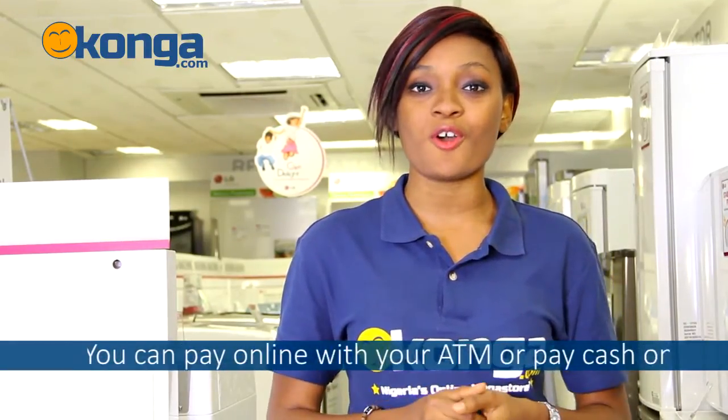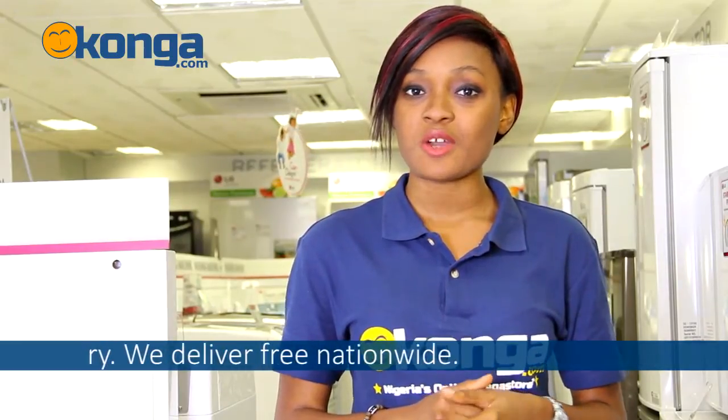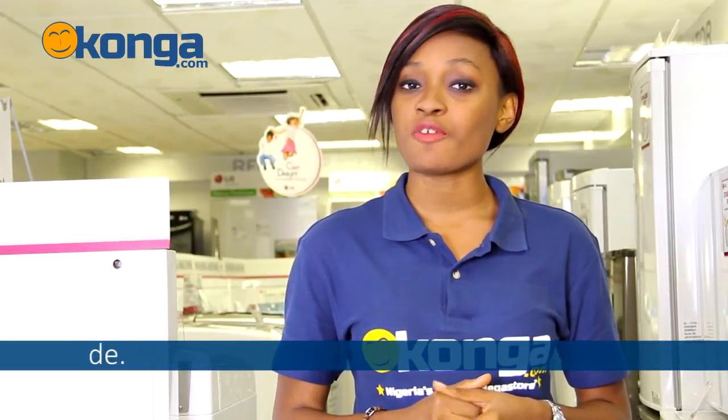To get yours now, just go to Conga.com where you can easily pay with your ATM card or pay cash on delivery. We deliver nationwide. Don't forget to place your comments below. I'm Winifred and see you in our next review.